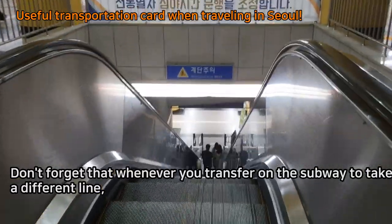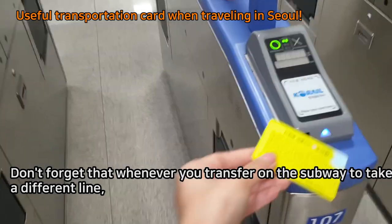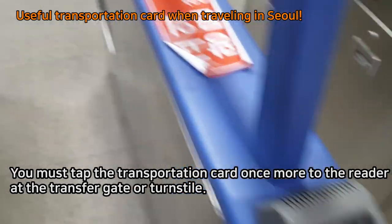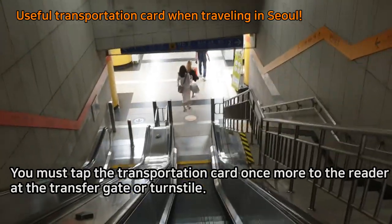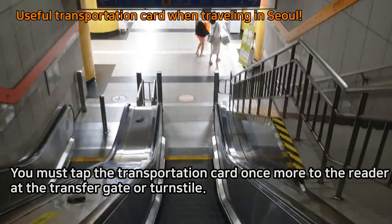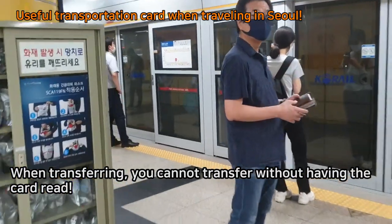Don't forget that whenever you transfer on the subway to take a different line, you must tap the transportation card once more to the reader at the transfer gate or turnstile. When transferring, you cannot transfer without having the card read.